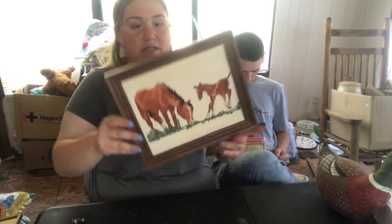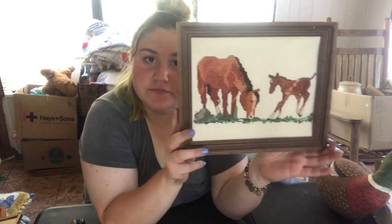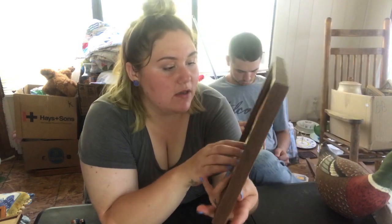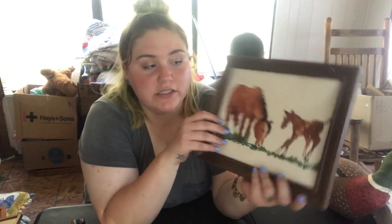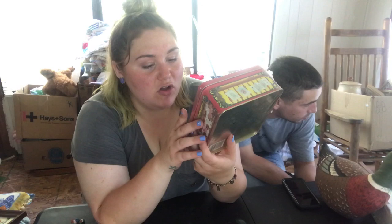Found this, which is in a finished frame — horses. Any horse girls out there? There's a mommy and her baby. It's all cross-stitched, it's really nice, really cute. This is a 1992 Crayola collectible holiday tin.